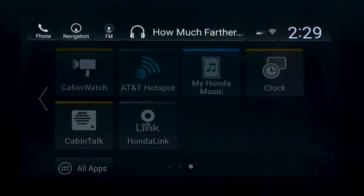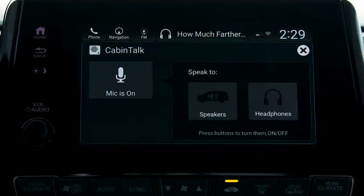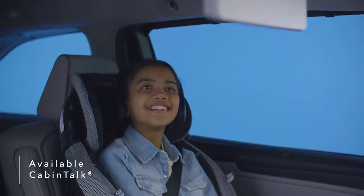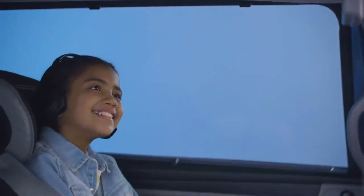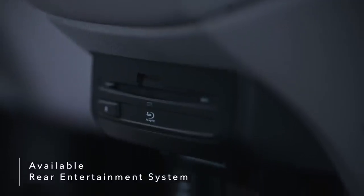Keep an eye on your rear passengers using Cabin Watch, a high-quality live video feed providing rear passenger visibility even in the dark. Speak clearly to passengers using Cabin Talk, which transmits your voice to the second and third rows through passengers' connected headphones or the Odyssey's rear speakers. Long trips become more fun when passengers sit back and enjoy the Odyssey's available Blu-ray DVD rear entertainment system.